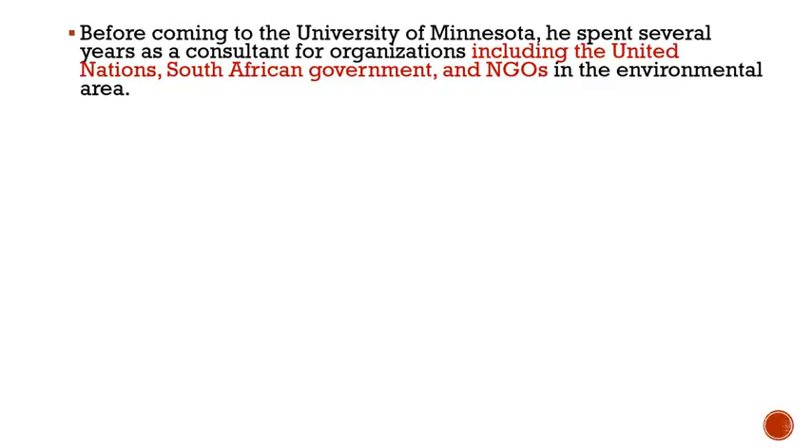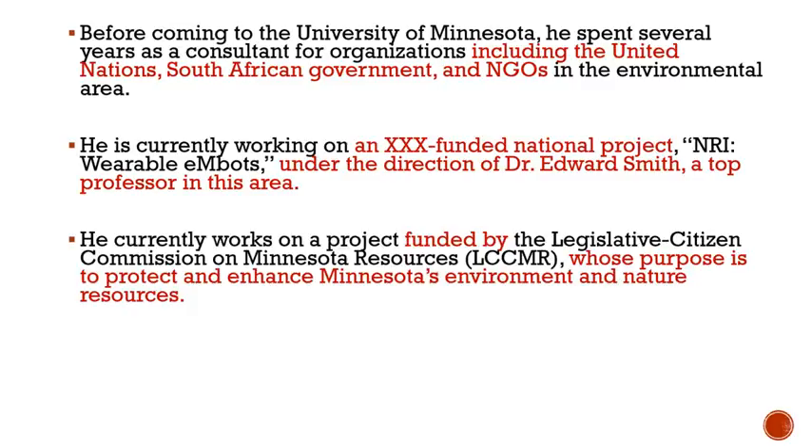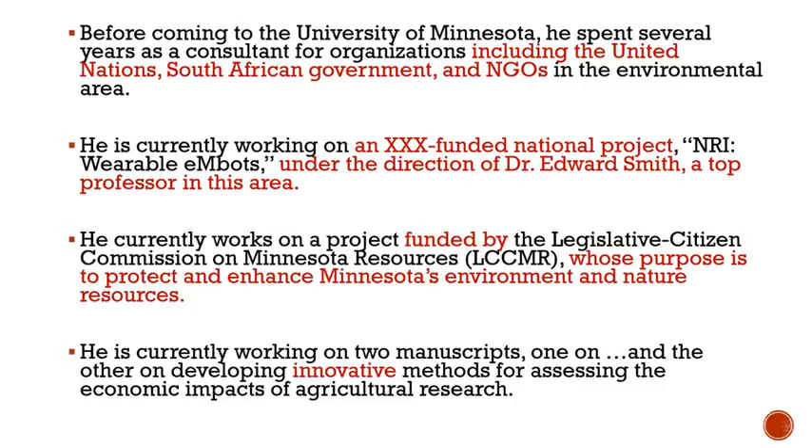You could include specific names of impressive organizations — as in this case, naming the United Nations and the South African government. Or name the national funder of a project and even the name of your advisor or director if he or she is famous. Or the purpose of the funding organization. Or it could be more subtle by using persuasive words like 'innovative.' Remember, this is not just a resume or CV in sentence format — this should be specific and persuasive.